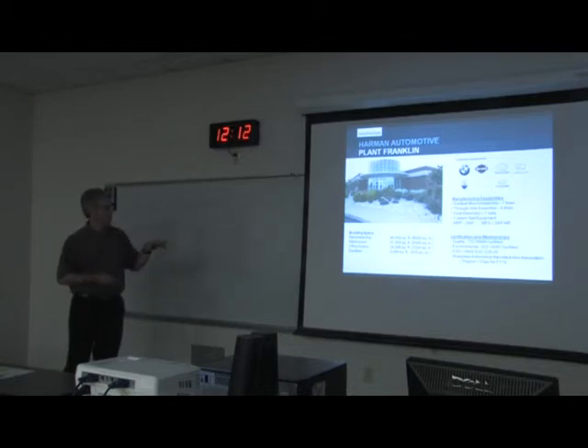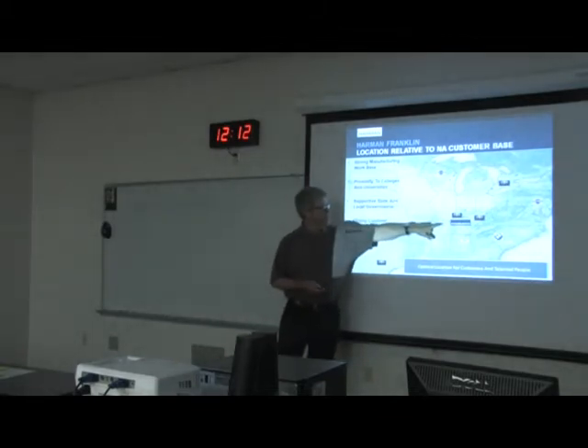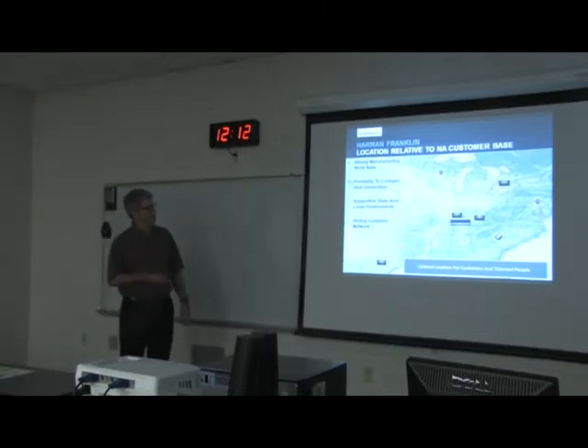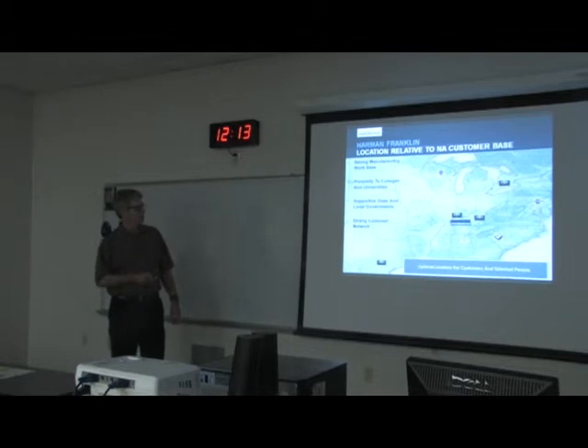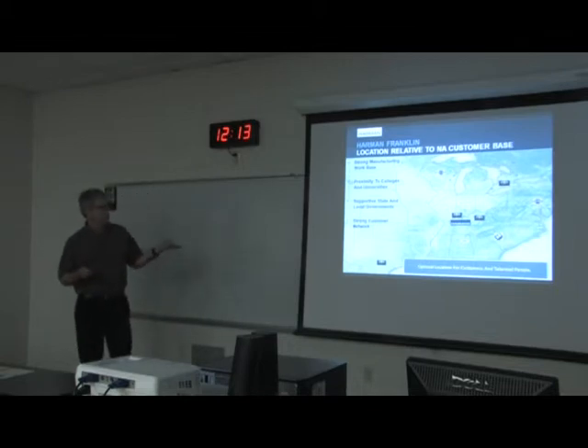We have 65,000 square feet for the manufacturing floor and about 57,000 for the warehouse. We are centrally located to serve our customers: Harley plants in York, Pennsylvania and Wisconsin; the one and only BMW plant in the US, which is Spartanburg, South Carolina; and several Toyota plants. The plant marked Toyota in Canada is actually a Lexus plant we do a lot of business with. Close-by colleges and universities and good support from the state and local governments here also factor into our choice of location.